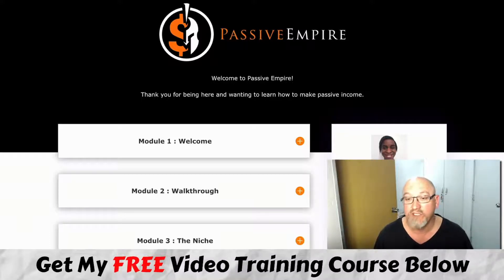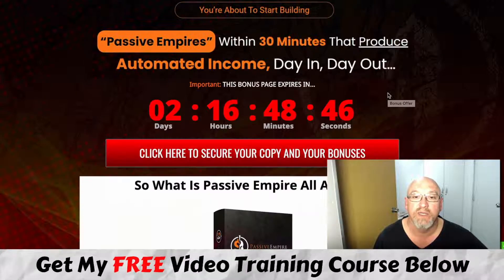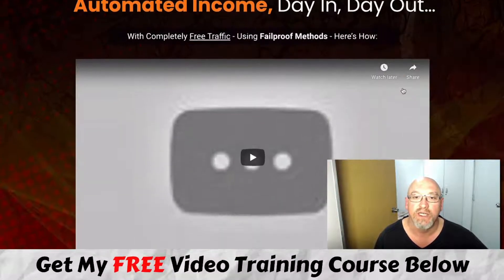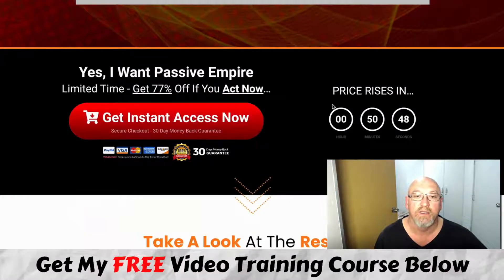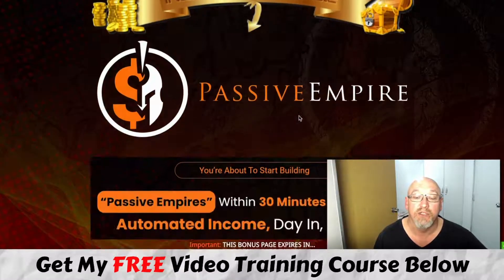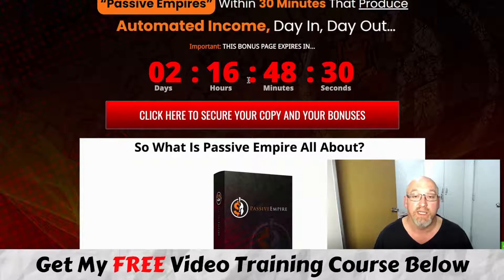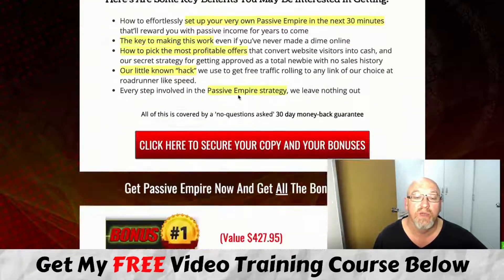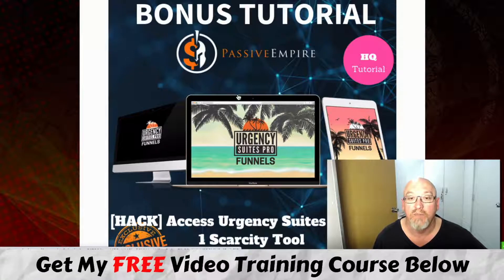If you decide you want to pick this up at any stage during this review, just click that first link in the description and you'll come over to my bonus page. Click any of the big red buttons on the page and you'll be taken over to the sales page where you can hit the get instant access button and be taken to a secure Warrior Plus checkout. You will need to do that before my countdown timer counts down to zero, because when that happens all the bonuses on this page are going to expire.